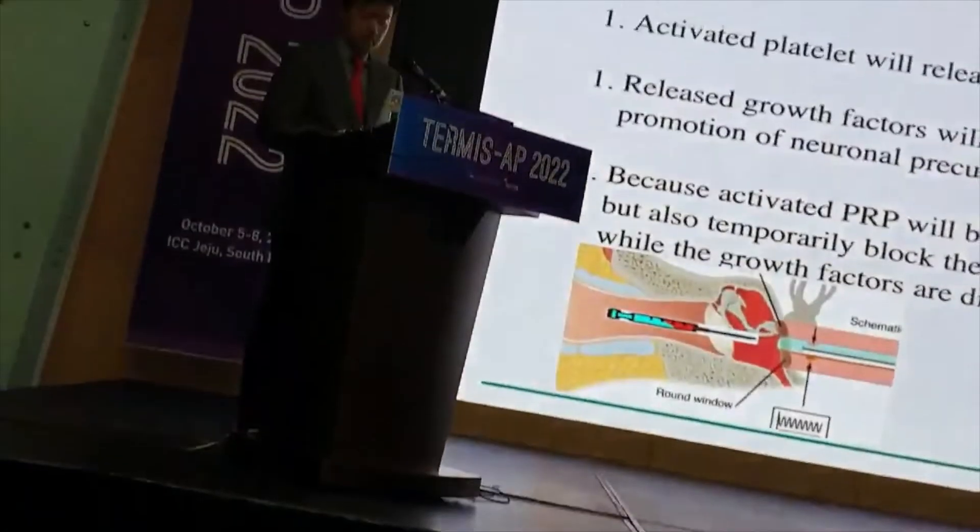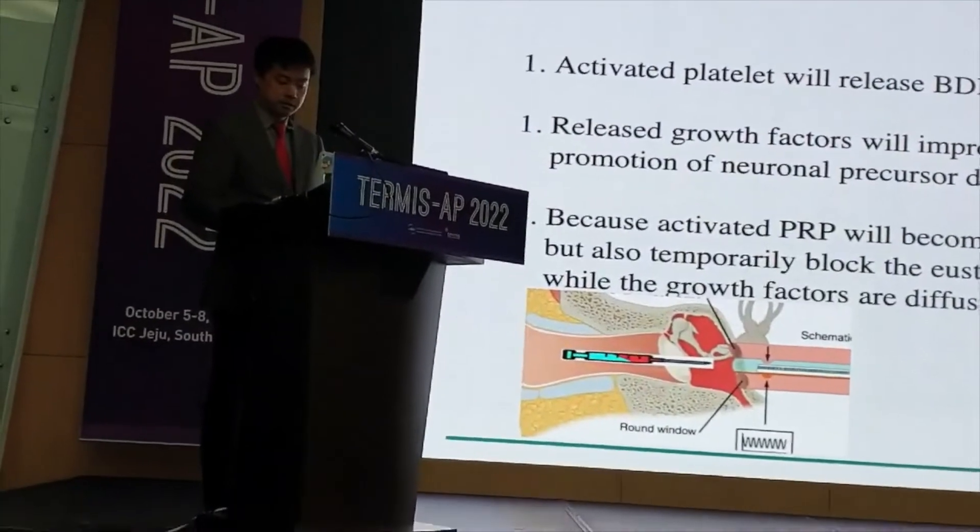This demonstration doesn't work, anyway. You can see here — that's for later. This is not working.